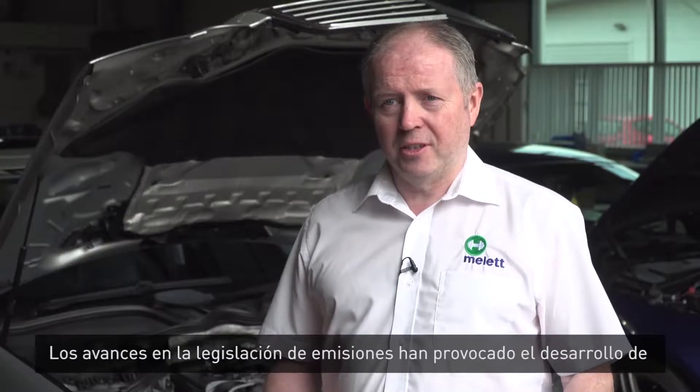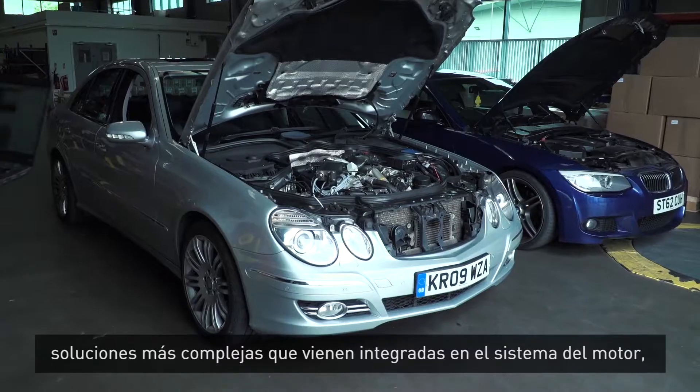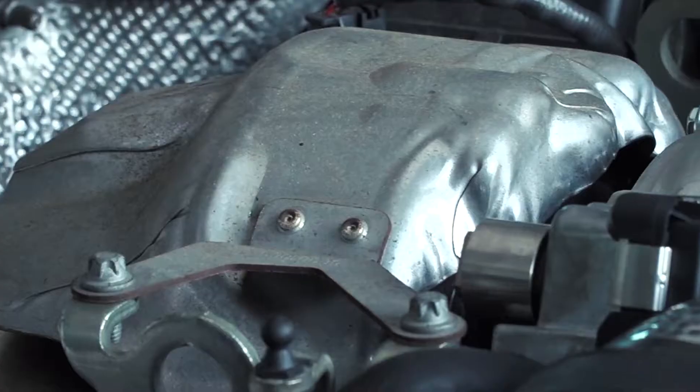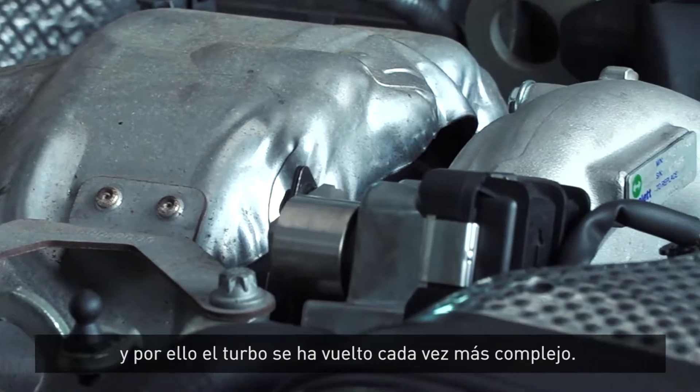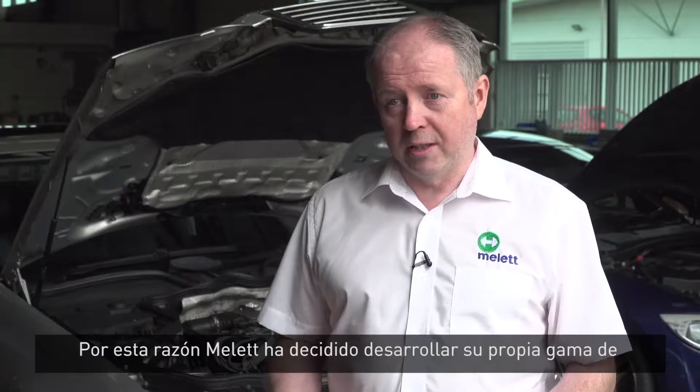With advances in emissions legislation, there has been a drive toward more complex air handling solutions integrated into the engine system. As a result, turbochargers are seeing increasing levels of complexity. This is what has led Mallet to develop a range of electronic actuators.